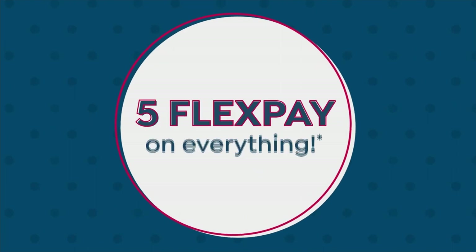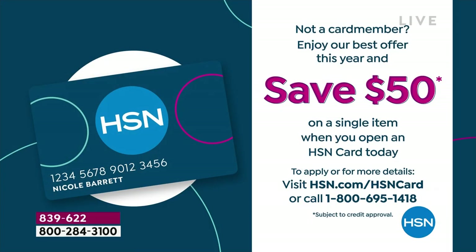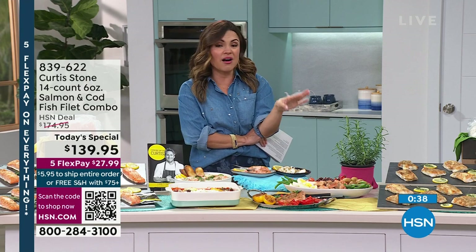One thing worth mentioning too — if you don't have the HSN credit card, for President's Day weekend we're doing the biggest offer we ever do. When you apply and you're approved, you will get $50 to put toward any single item purchase you would like. This today's special would be $89 — that is unbelievable for 14 gorgeous fillets of salmon or wild-caught cod.